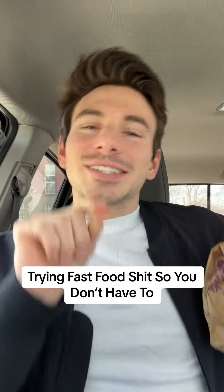Welcome back to another episode of Trying Fast Food so you don't have to. Today we're at Taco Bell trying the rest of the chicken cantina menu. We have the chicken cantina bowl, the chicken cantina burrito, and the chicken cantina soft taco — all brand new. Last week they dropped two new items: a crispy taco and a quesadilla. If you're not following by now, do your boy a follow. I really appreciate each and every one of you guys.